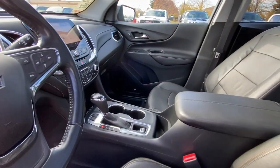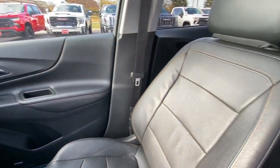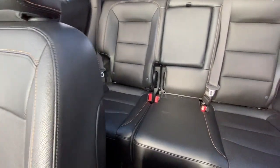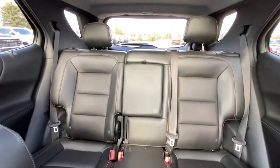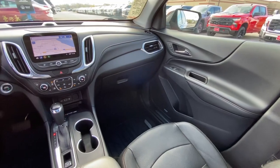Heated steering wheel, pre-collision system, intelligent auto on-off high beams, lane departure warning, sun and moonroof, navigation system, all-wheel drive, hands-free liftgate, keyless entry, adaptive cruise control.